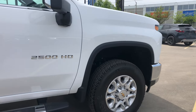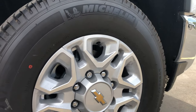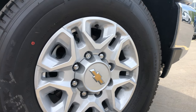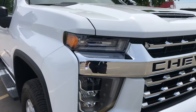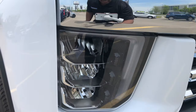With the LTZ you get these 18-inch aluminum alloy wheels with beautiful machined silver accents as standard. And a few more things before we head inside: all of the lights on this truck are LED — the daytime running lights, the headlamps,